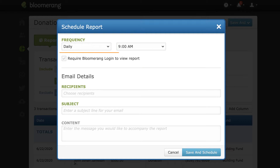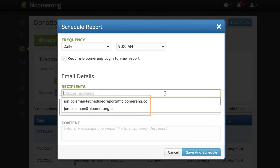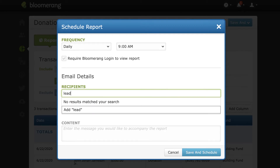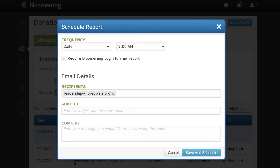You can choose to require a login for recipients to view the report. If you select this option, recipients must have a user account in your database, so we'll leave this unchecked. You can add any user in your database or any valid email address. We would like to send this report to one of our board members who does not actively use the database, so we're entering their email address.